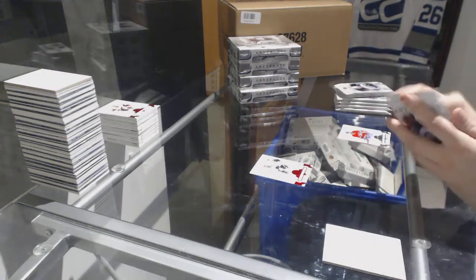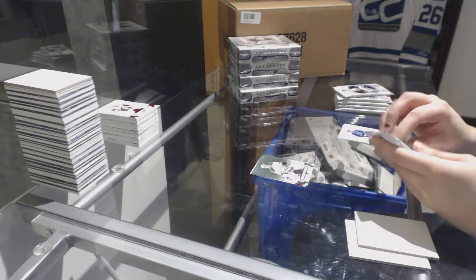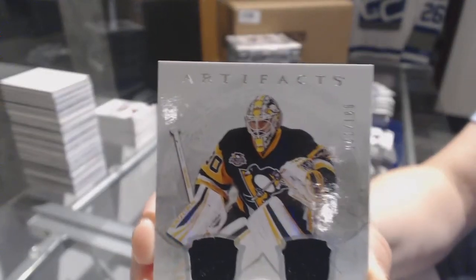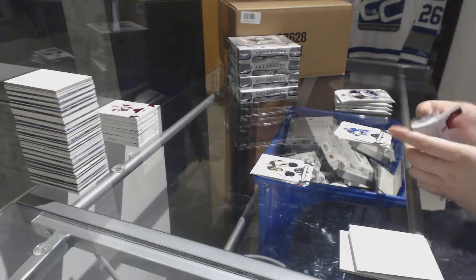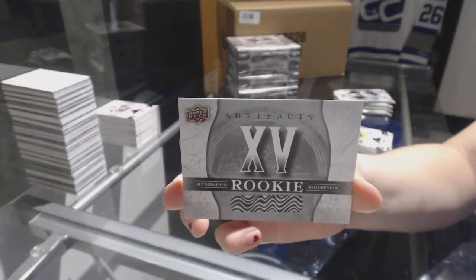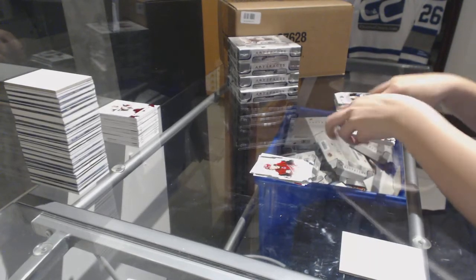Number to $2.99 for the Sharks, Joe Pavelski. Number to $5.99, John Klingberg for the Dallas Stars. We've got a dual jersey numbered to $165 for the Pittsburgh Penguins, Matt Murray. We've got an autographed Rookie Redemption, number 15, to be randomed off at the end of the break. Rookie numbered to $9.99, Clayton Keller for the Arizona Coyotes.